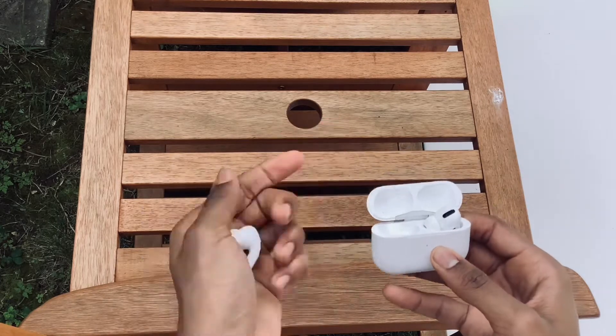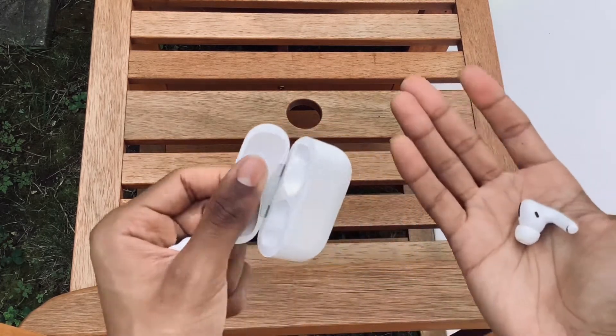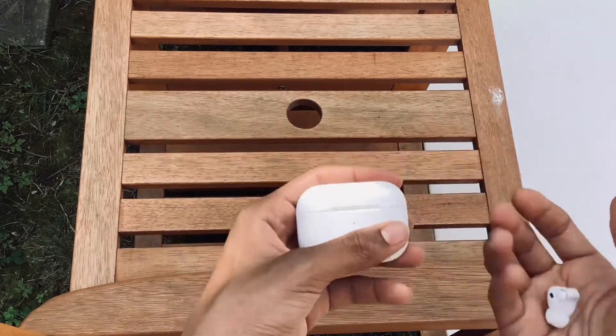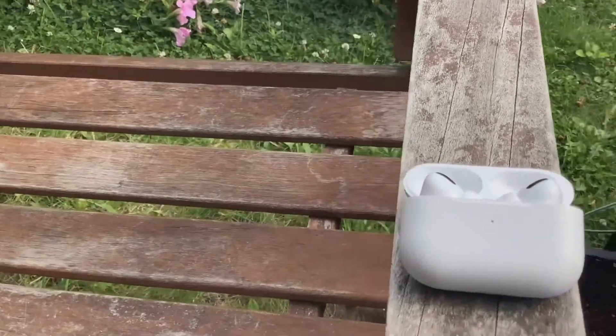Now let's move on to reasons why you should get the AirPods Pro. The first pro is that it has amazing sound cancellation and also sound transparency. Sound transparency is when you press a button and you're able to hear your whole surroundings even while playing a song. It's a cool feature that Apple included — something usually only found in large name-brand headphones.